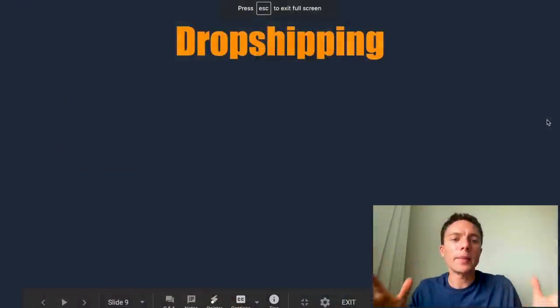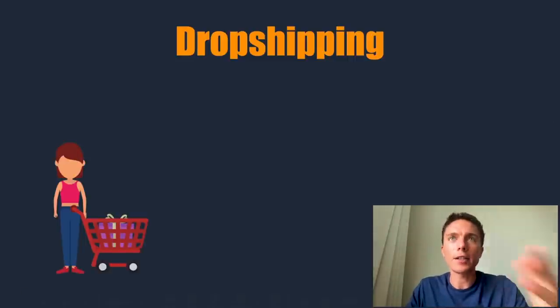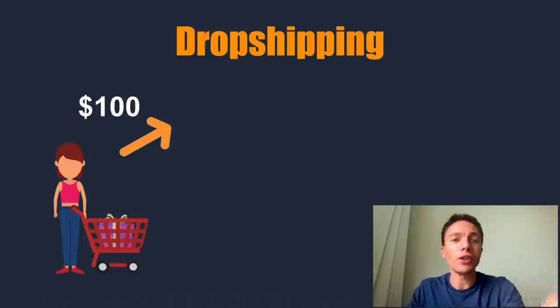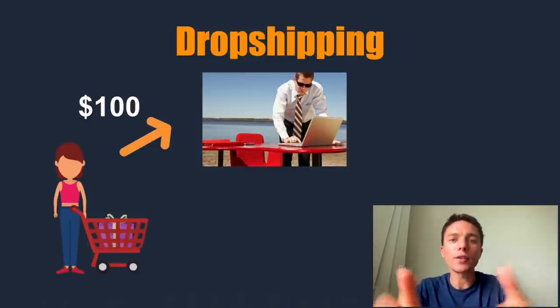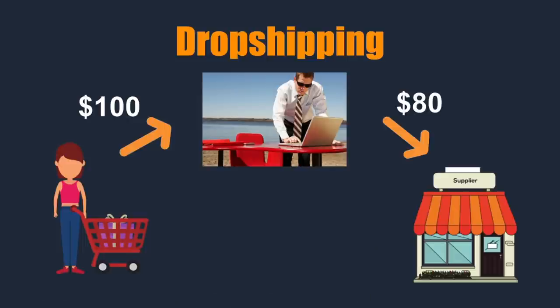What are we doing here today? We're talking about dropshipping on Facebook Marketplace, or Facebook dropshipping. Dropshipping itself is a really simple business model. Here's how it works: you have a customer shopping online and she'll spend $100 buying an item from you. You have your store set up on Facebook Marketplace. You then turn around and spend $80 to buy that item from your supplier, and the supplier ships the item directly to your customer. That is what dropshipping is — a very simple business model.